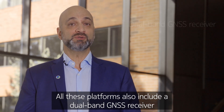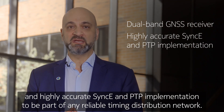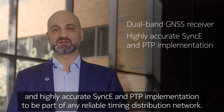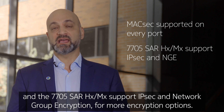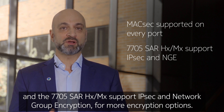All these platforms include a dual-band GNSS receiver and highly accurate SYNKEY and PTP implementation to be part of any reliable timing distribution network. MACSEC is supported on every port of all these routers, and the 7705 SAR HX and MX support IPSEC network and network group encryption for more encryption options.